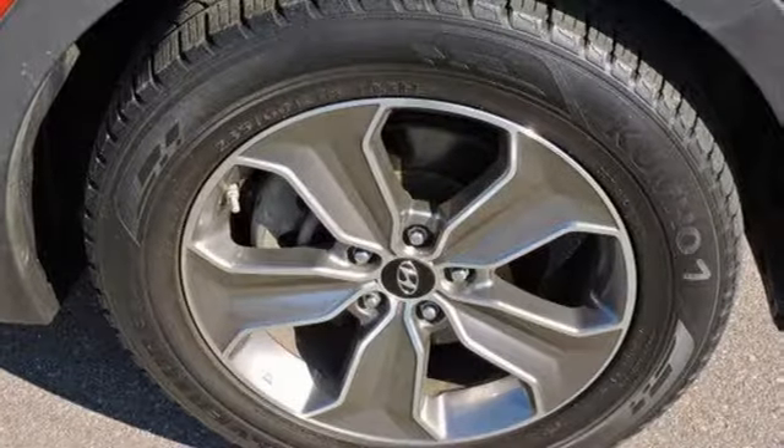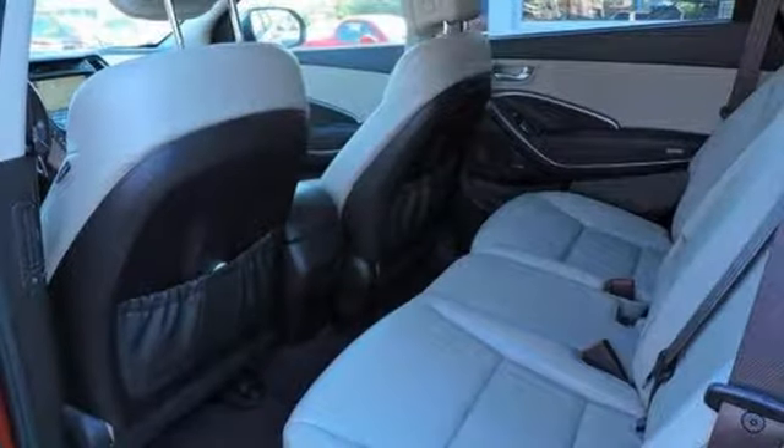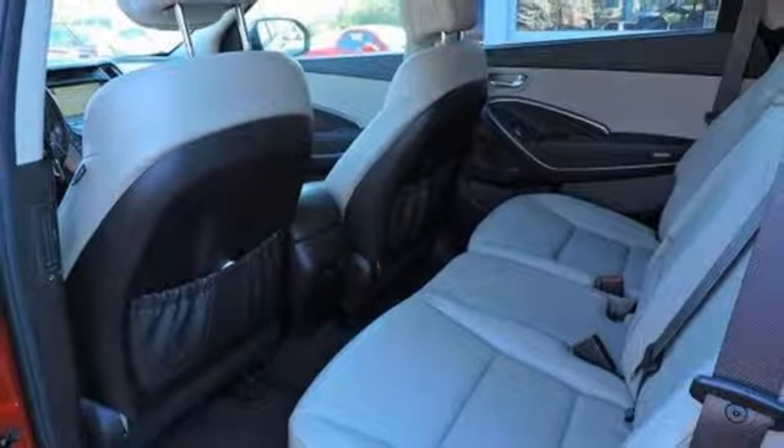On long road trips, you will appreciate the audio input and the multifunction trip computer. And the air conditioning and privacy glass will make any season that much more comfortable.